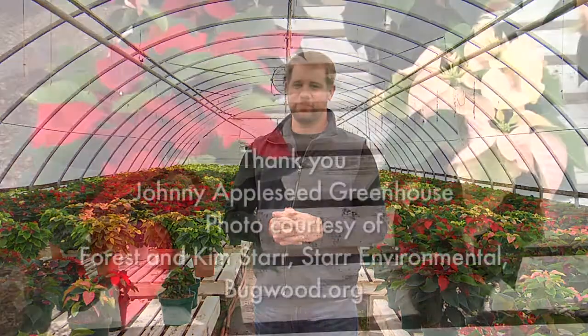This is Chris Hilgert with the University of Wyoming Extension wishing you happy holidays, and you're watching From the Ground Up.